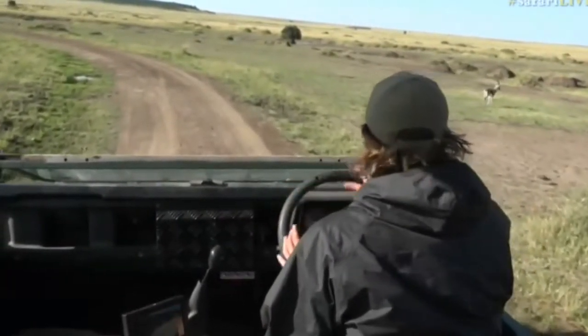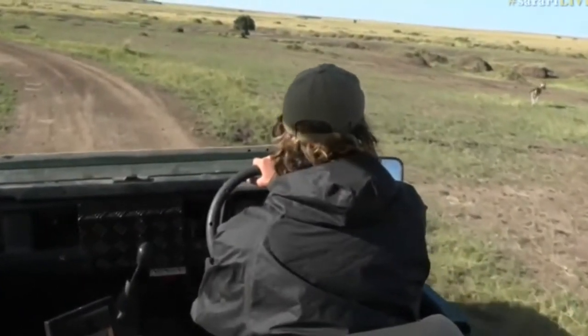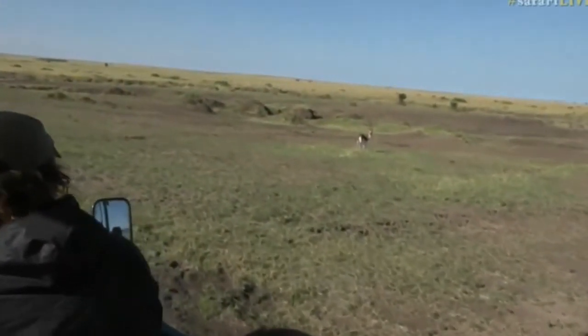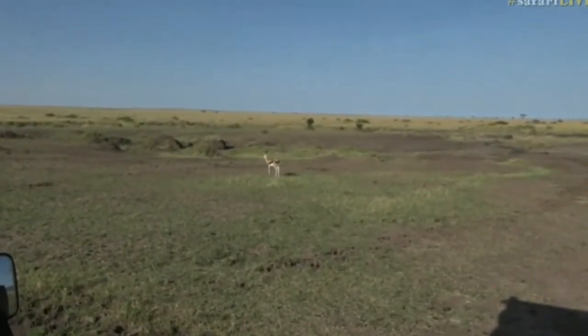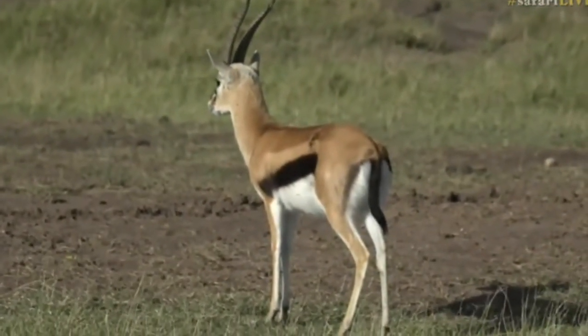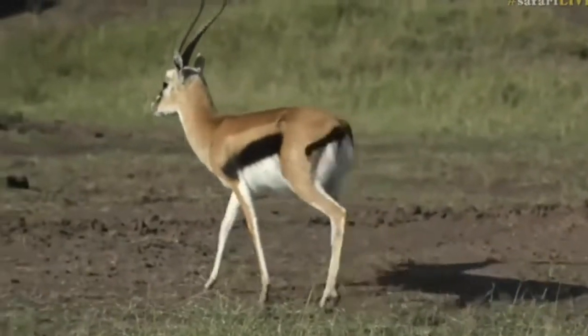Welcome back to Kenya. We've got one of my favorite creatures since I've been here — it is the male Thompson's gazelle. Funny looking! I just think they're so cute. They've got such long little tails, and of course with the amount of flies here, they're constantly swinging away.